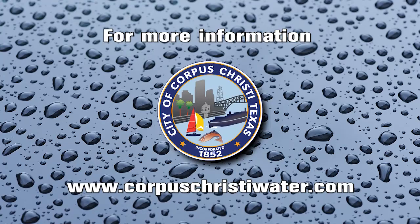Citizens continue to be mindful of how much water they use. For more water saving tips, visit www.CorpusChristiWater.com.